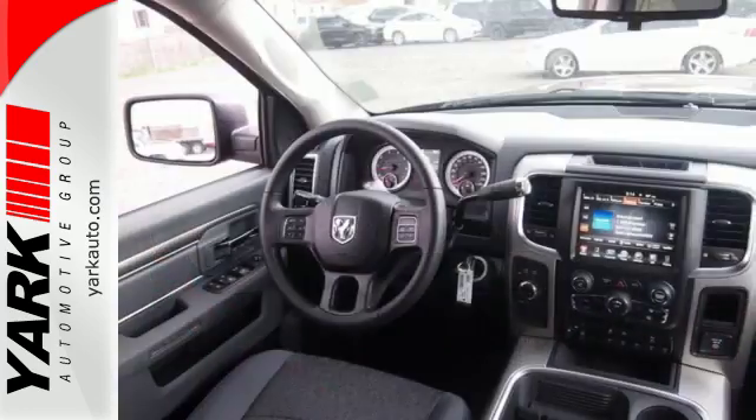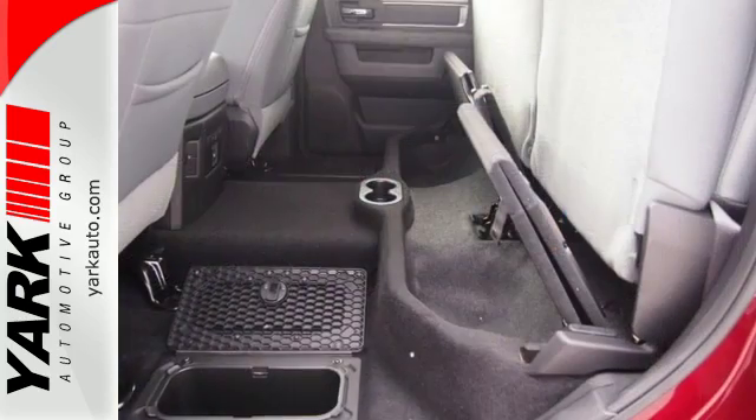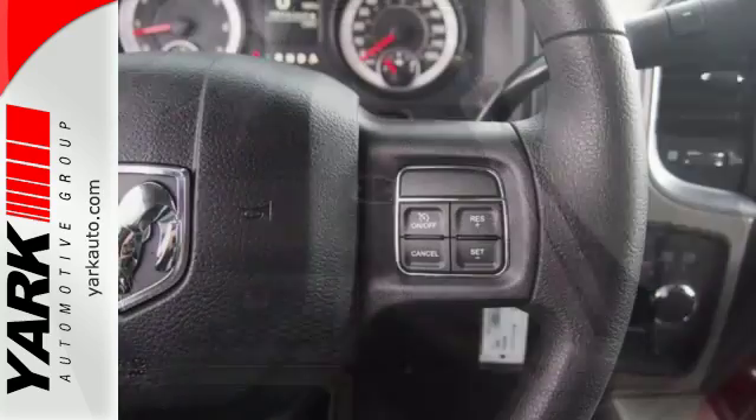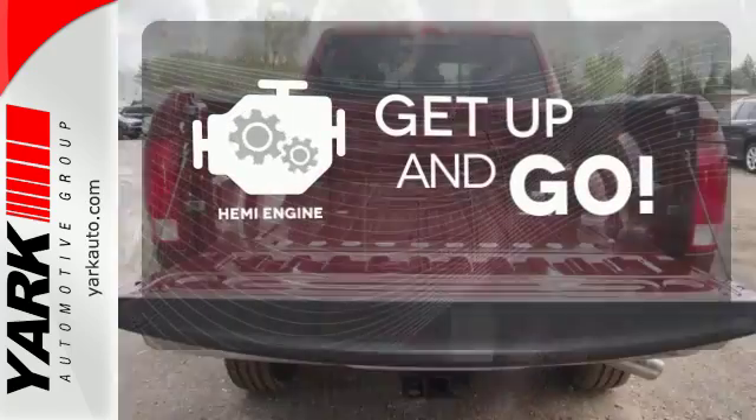Plus, Ram has been put to the test long before the first journey, with over 40,000 hours of extreme challenges to give you confidence hauling the big loads. It's got strength, it's got power, it's got a Hemi.